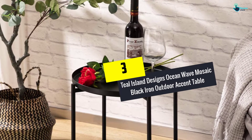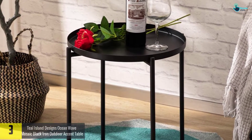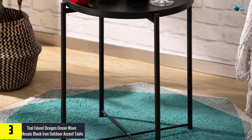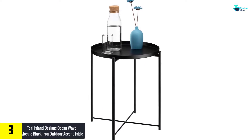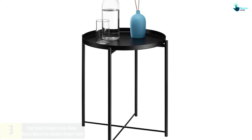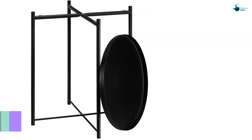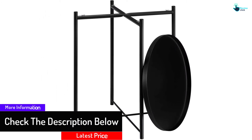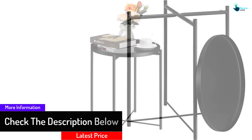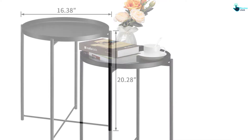At number three, we have the Teal Island Designs Ocean Wave Mosaic Black Iron Outdoor Accent Table. Equipped with a metal frame, this outdoor accent table stays stable in any outdoor conditions. It comes with a 21-inch height and 14-inch width. The round shape presents an elegant look, and the decorative inlaid tile top shows a multi-colored ocean wave mosaic design in medium blue, dark blue, and light green. It's an excellent way to add unique style and function to a deck or porch.